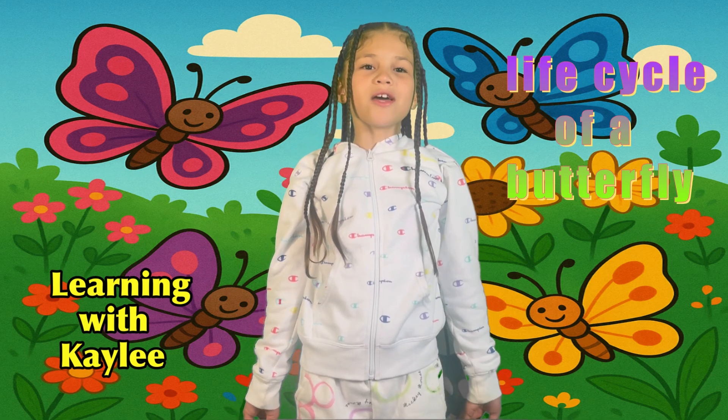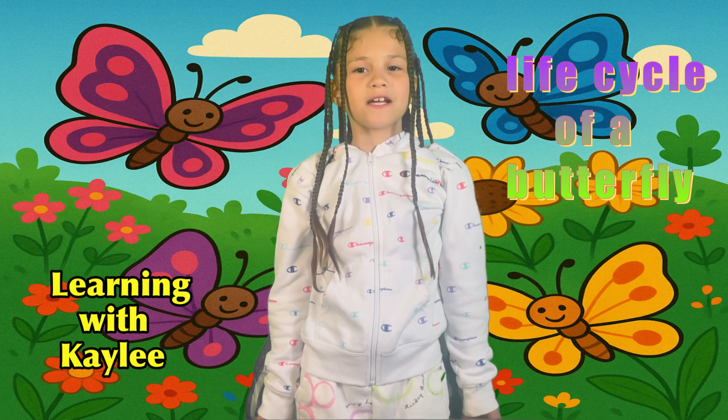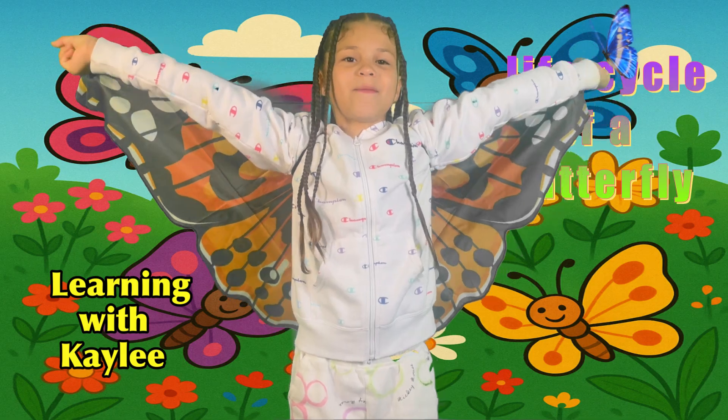Hey Learning Squad! Welcome back to Learning with Kaylee! Today we are going to show you a life cycle of a butterfly! Do you guys like my beautiful wings?